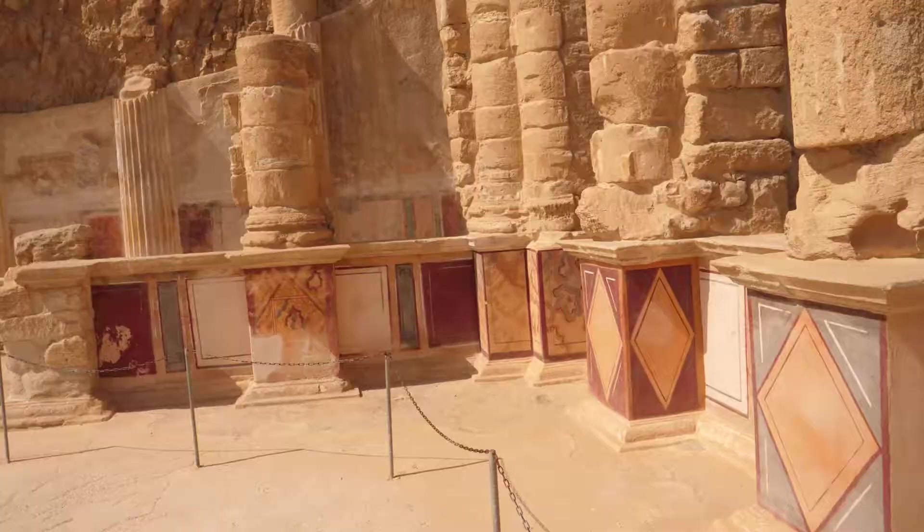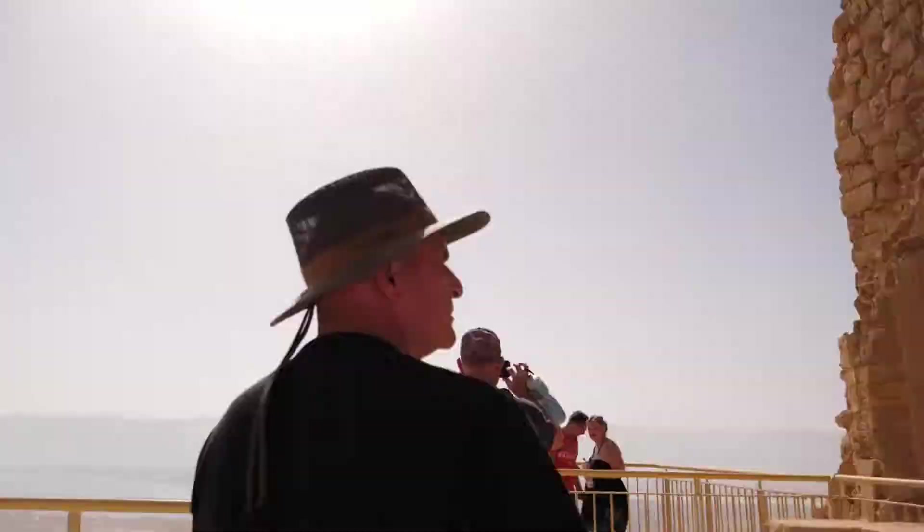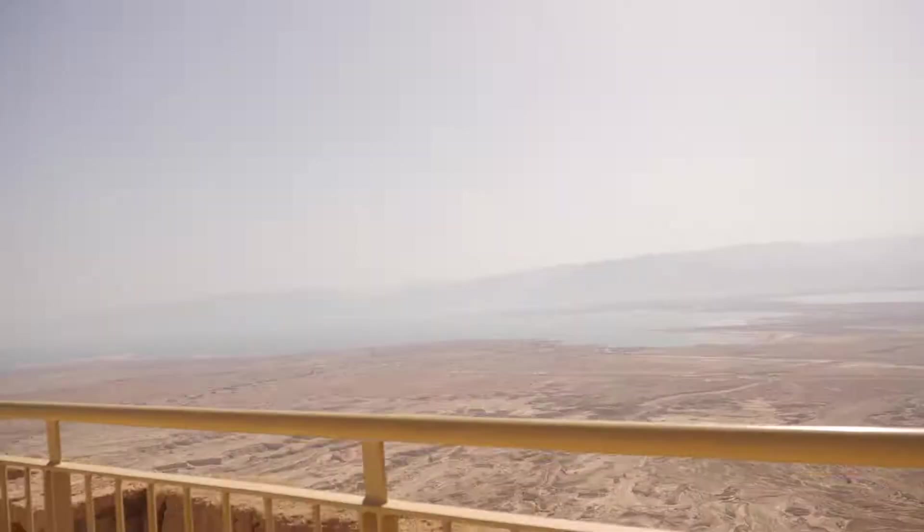I'm guessing this is like his party palace — this is definitely the most intact one, and it looks like it's the one that had the best view.